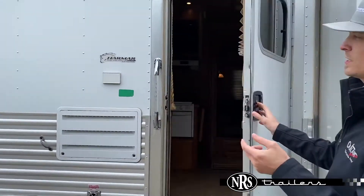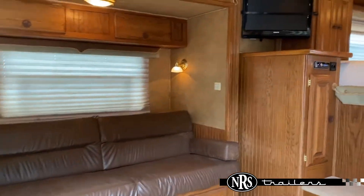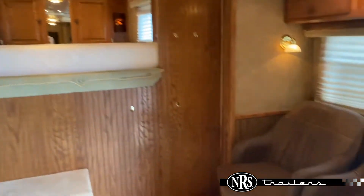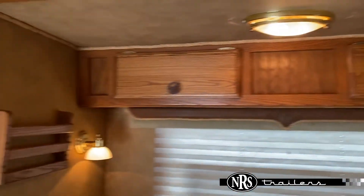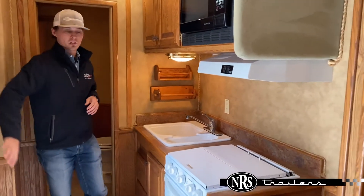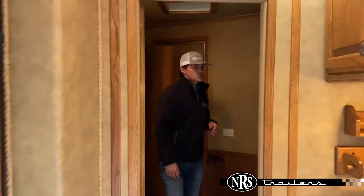We'll open up our LQ door here and take a look inside. You've got your sofa sleeper in that slide, your double chairs here, and access up into your bed. This unit has a bunch of storage in it. This one does have a two-burner cooktop as well as an oven, and you've got your big fridge.